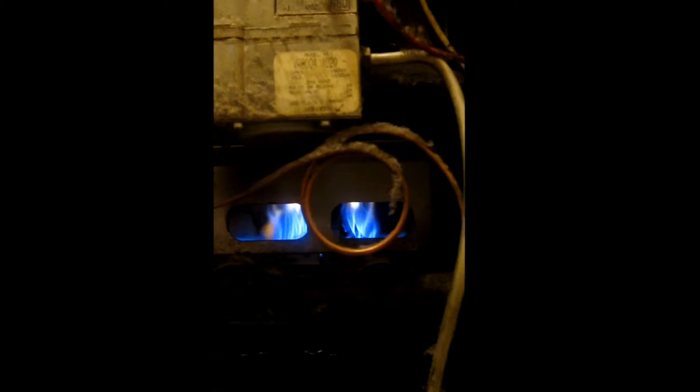Eventually the blower motor is going to turn on, and the airflow will actually start pushing the flame out of the combustion chamber and into the control area of the furnace. If enough flame pushes out, it can easily ignite any of that lint. The insulation on wiring and controls can all catch on fire — this is a real potential fire hazard.